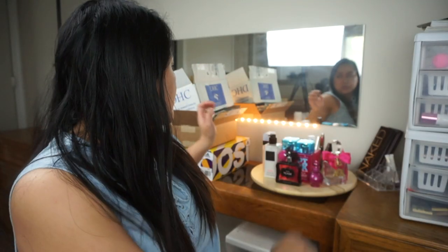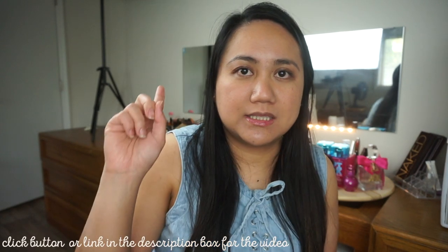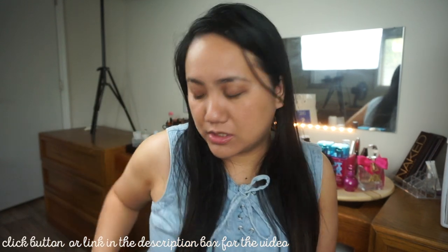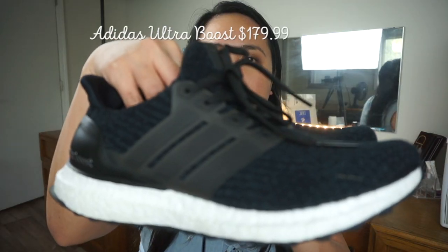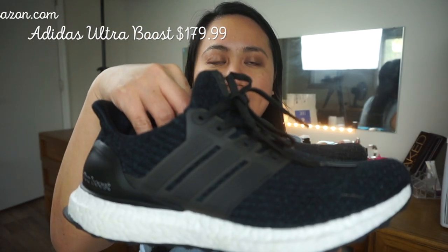Next one is these shoes. This is my first ever Adidas, I think — yes, my first ever Adidas and my first Ultra Boost. I made an unboxing video of this, I'll put it in the eye button or you can check the link in the description box. Obviously I've already used them. I've been using them every day. They're black with a white sole.